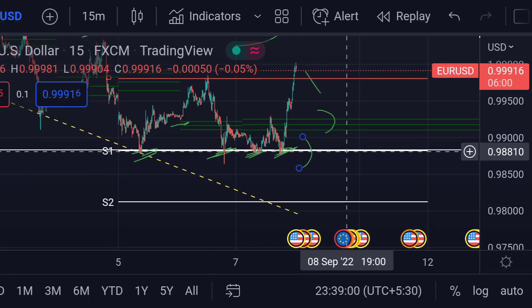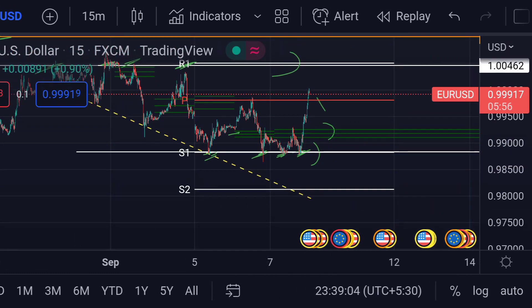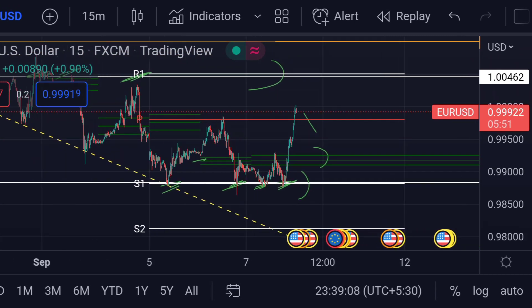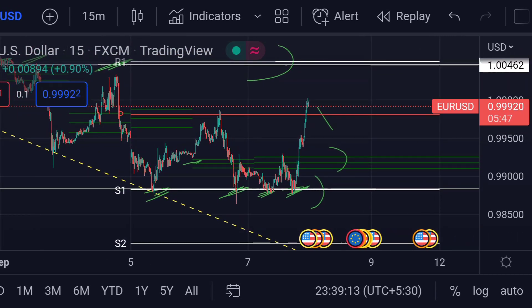In any case, if the price further goes beyond that S1, then we can expect the price will face very strong support at this trendline area — you can see that yellow dotted line. So guys, these are the current scenarios for EUR/USD. Hope you guys like this video and subscribe to Mr. Points.